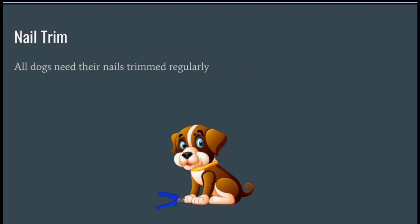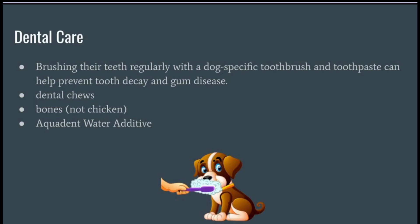All dogs need their nails trimmed regularly. Brushing their teeth regularly with a dog-specific toothbrush and toothpaste can help prevent tooth decay and gum disease. Dental chews are a great alternative if your Golden doesn't like his toothbrush — avoid chicken bones.